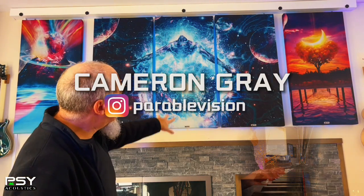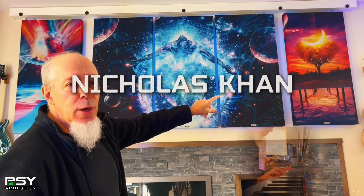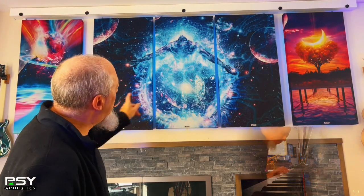When I got them, I was quite frankly blown away. Look at these — they are so totally cool. The middle piece, the three pieces, are by Cameron Gray, and the side pieces over there are by Nick, who goes by the name of Atonic — A-T-O-N-I-K — Art on Instagram. Really, really beautiful stuff.